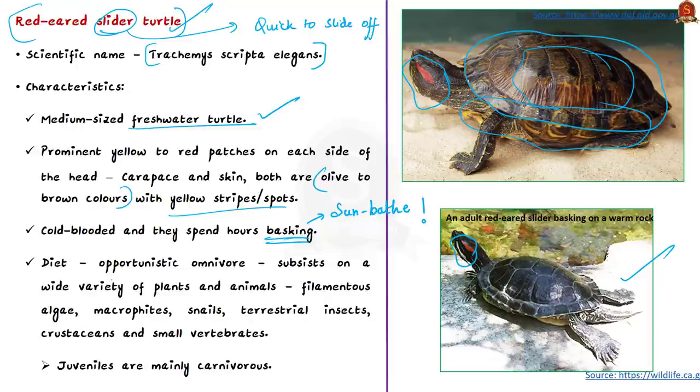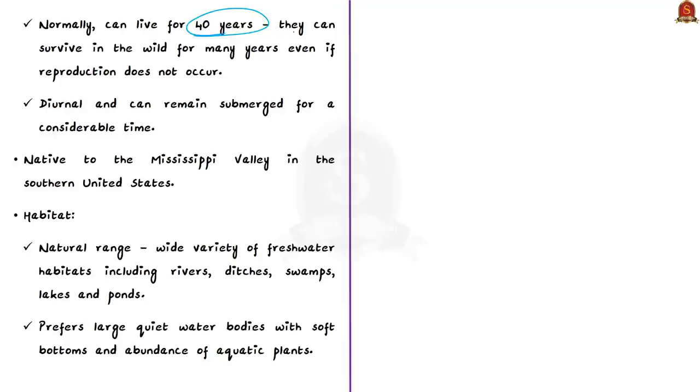This species is an opportunistic omnivore, surviving on a variety of plants and animals including filamentous algae, macrophytes, snails, terrestrial insects, crustaceans, and small vertebrates. Juveniles are mainly carnivorous, but as they grow older they become more herbivorous. Adult turtles also opportunistically eat aquatic invertebrates, insects, mollusks, fish, frog eggs, tadpoles, and aquatic snakes. The species can live for about 40 years and is diurnal, active during the day.